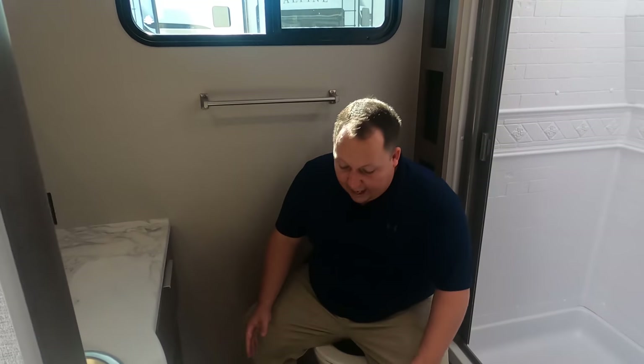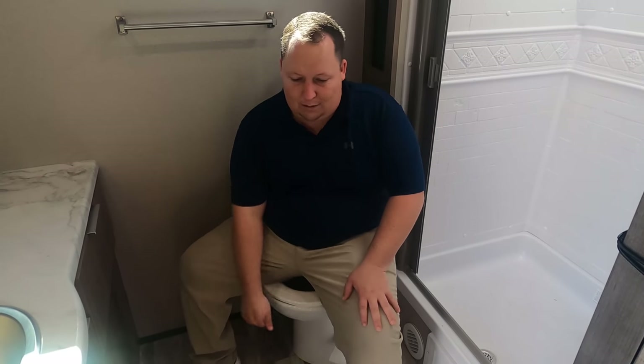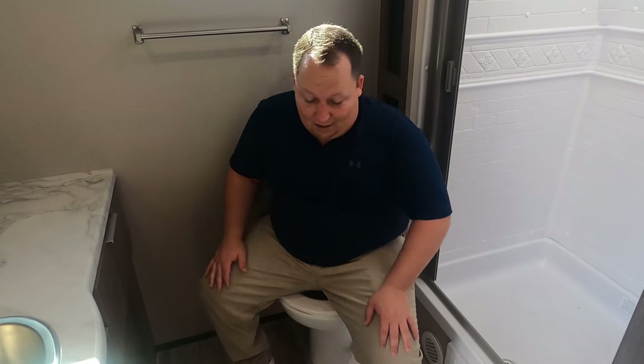Look at the toilet placement — it might look a little off-angle, but that is actually the perfect prime pooping position. I don't care if it's catty-corner; I'd rather have the function over perfect alignment. And as great as this bathroom is, it's now time to give everybody three things we love about this travel trailer and three things we dislike about it.